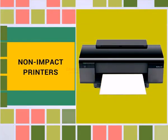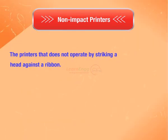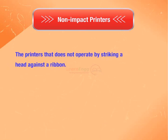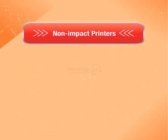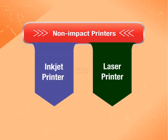In this video, we are going to see about non-impact printers. Non-impact printers are printers that do not operate by striking a head against a ribbon. Non-impact printers are classified into two types: inkjet printer and laser printer.